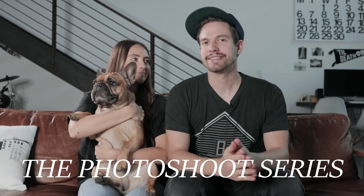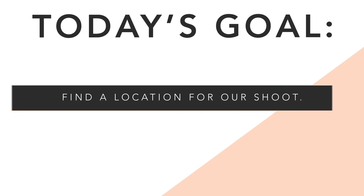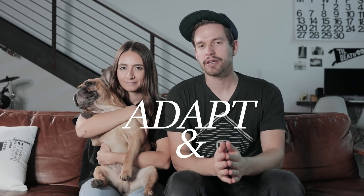Today is part two of our series documenting a styled shoot from start to finish. If you haven't seen part one, go watch that now. In this video our goal is to find a location for the shoot. Our location budget is only $300, which is relatively low, so we may have to adapt and compromise as needed — which will probably be a common theme throughout putting the shoot together. We'll show you a few resources we use online to find locations. Let's get into it.